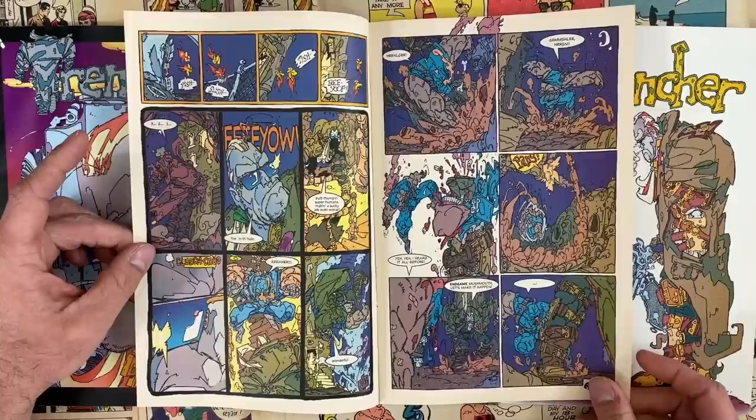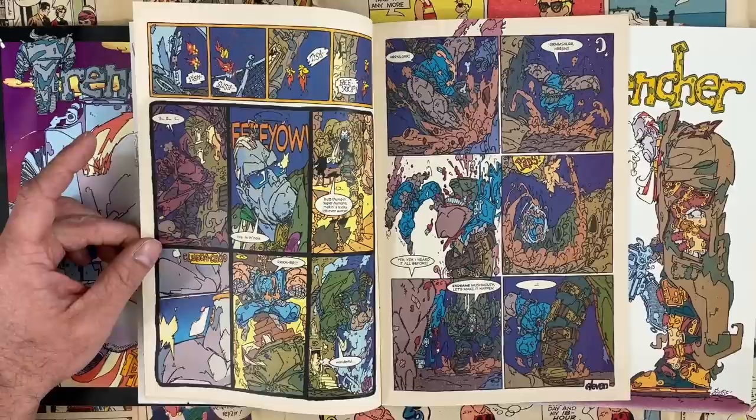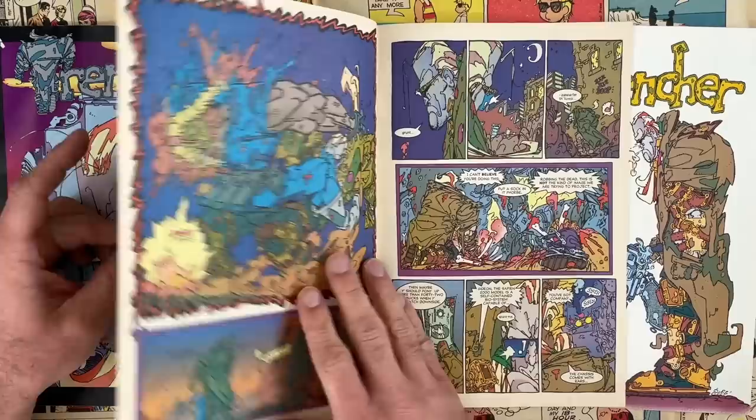The hero of this series, of course, is whoever tries to color it. Could you imagine dealing with that? I've tried to buy an original art page of this and it is so wild looking to see this stuff as just line art, just black and white.